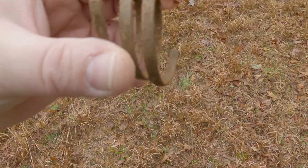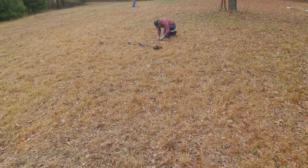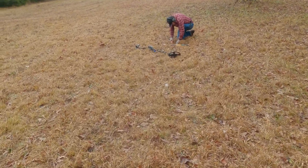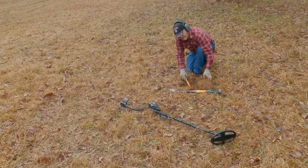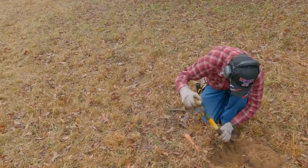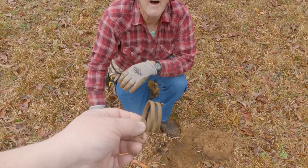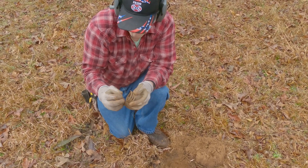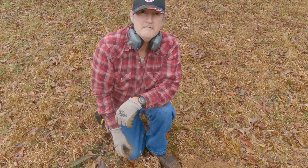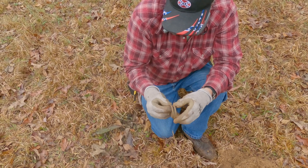I just found something that looks like a spring. I'm pretty sure it is, but I have no idea where it's from. Let me take a look at Gene, who may have a better idea. It's a spring — any idea where it might have come from? It's a big slinky. Well, you're the professional. It's a slinky.